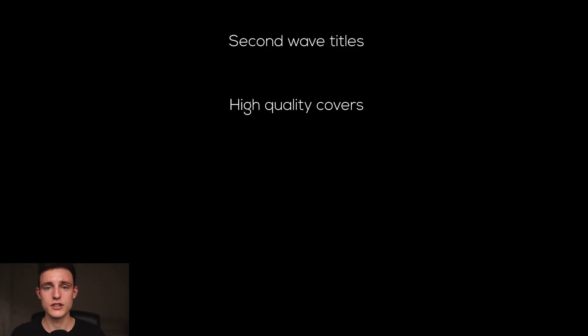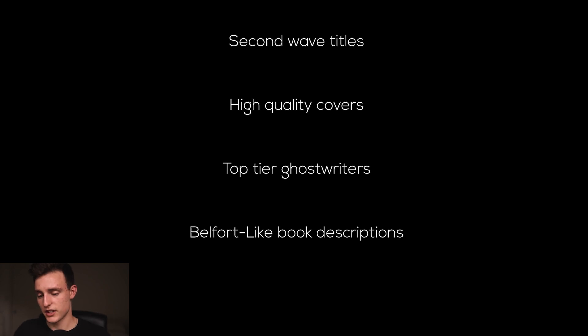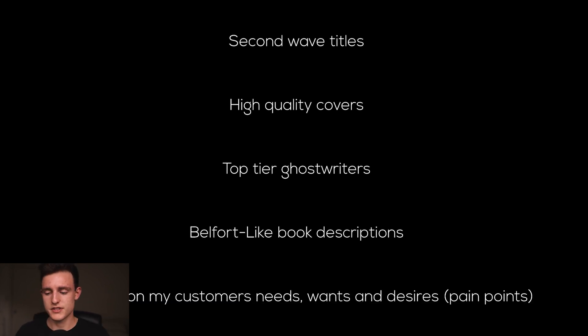Another thing is going to be a high quality cover — spending more than ten dollars on a Fiverr cover. We're investing in ourselves and investing in high quality covers and top tier ghostwriters, making sure the writing of our books is extra high quality. Also a Belfort-like book description — selling the book through that description, because when someone lands on our book, after seeing the cover, the first thing they see is the book description. I'm going to be focusing on my customers' needs, wants, desires and pain points, hitting those with the book description so we can better sell our books.